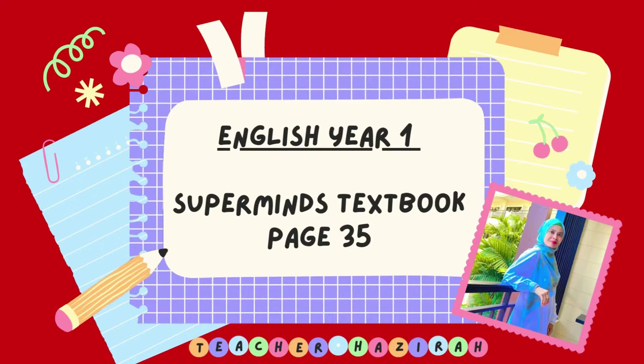Assalamualaikum and good morning everyone! Today we are going to do Supermise Textbook page 35 and please get ready with your E2 book.